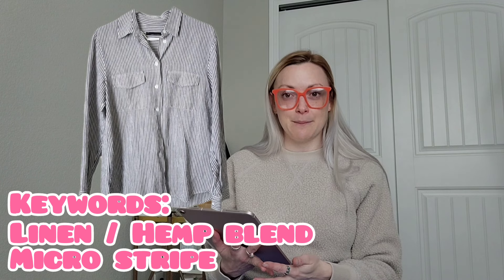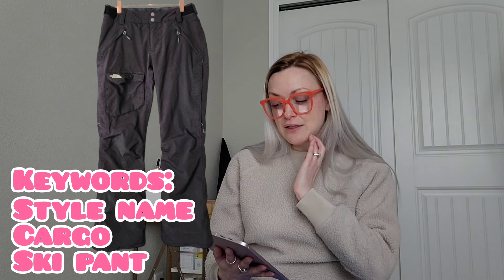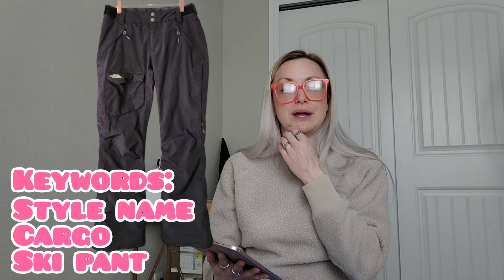Next, a Jenny Kane linen and hemp blend button-up shirt from a previous haul sold for $75 and I'll make $64 — that was an eBay sale. Then I sold some North Face Freedom insulated snow ski cargo pants in black, size small. North Face puts style numbers on their tags that you can use to look up the actual garment name — in this case, the 'Freedom Insulated Ski Pants.' They sold for $25 and I'll make $20.